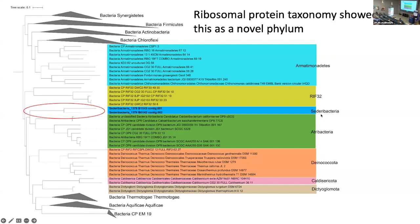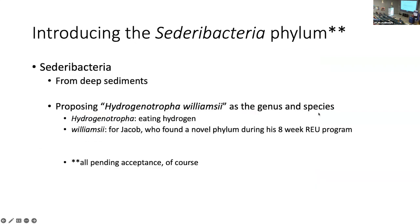We're sitting between the RIF32 and the Atriobacteria. We are going to propose that we would name these the Sideribacteria — all pending acceptance, and in my experience that would change two weeks after you publish it. We would propose the name Sideribacteria because it comes from deep sediments, and propose the genus and species name Hydrogenotropho williamsii. The Hydrogenotropho because we think it's eating hydrogen, and williamsii for Jacob, who found this four weeks into his eight-week REU program as an undergrad between his sophomore and junior years. He thought it was funny to name something after yourself — I'm willing to go along with that.